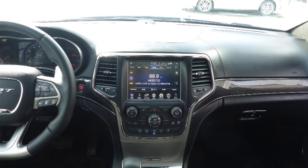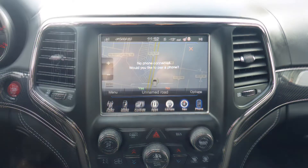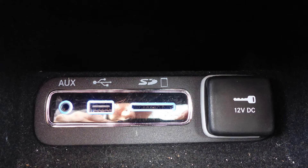A touch screen media center with AM and FM radio, Sirius satellite radio, Uconnect voice command with Bluetooth, GPS navigation, and a rear backup camera with park assist.